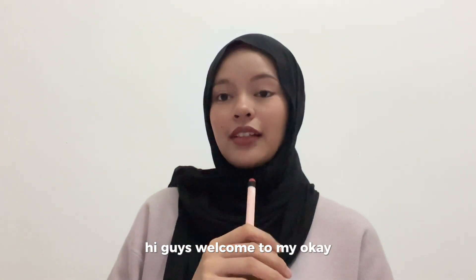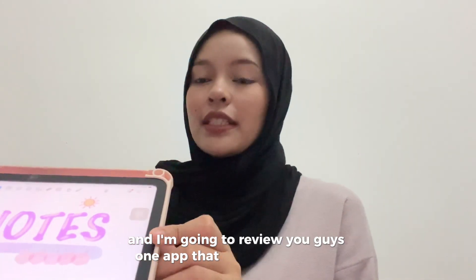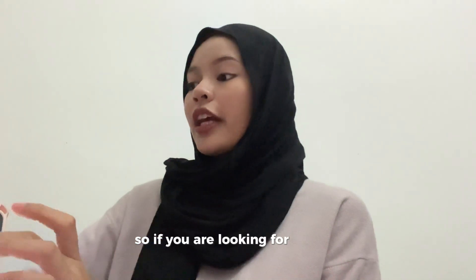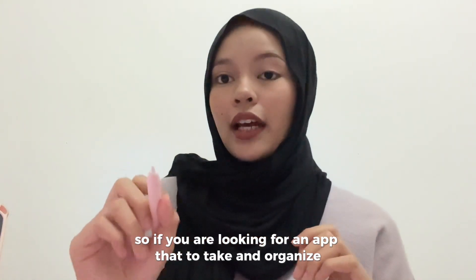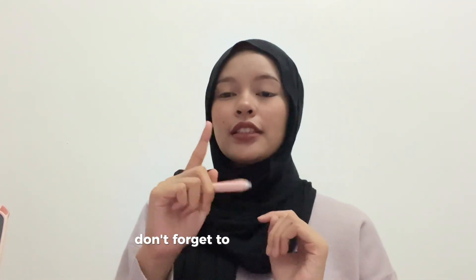Hi guys, welcome to my channel. My name is Havaranya and I'm going to review an app called Kerenice. If you are looking for an app to take and organize notes easily and efficiently, you guys are in the right place. Before we get started, don't forget to click the like, subscribe, and share buttons.